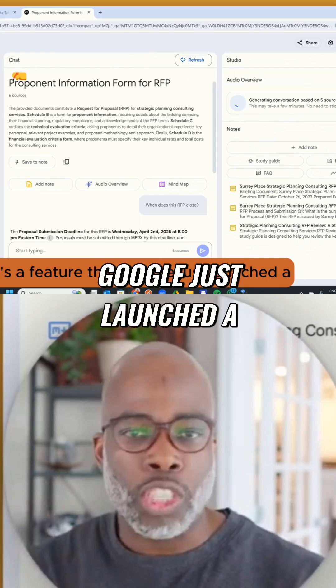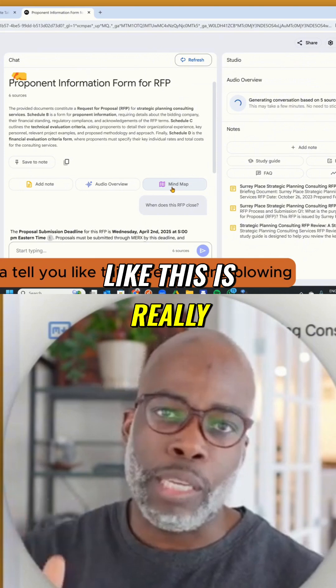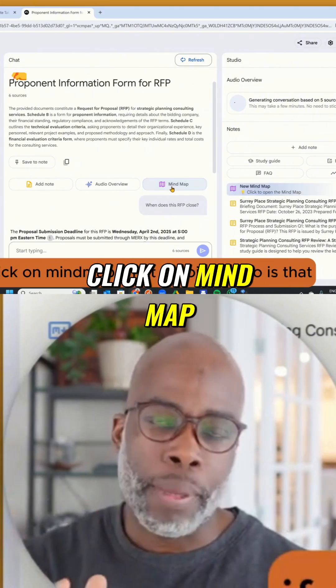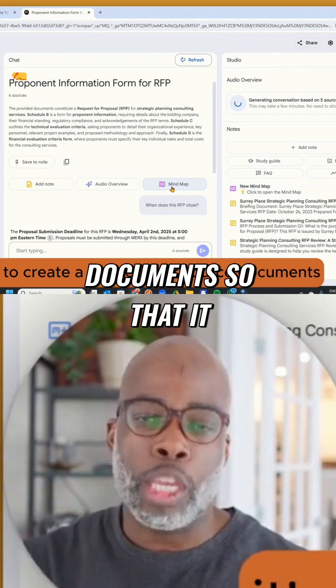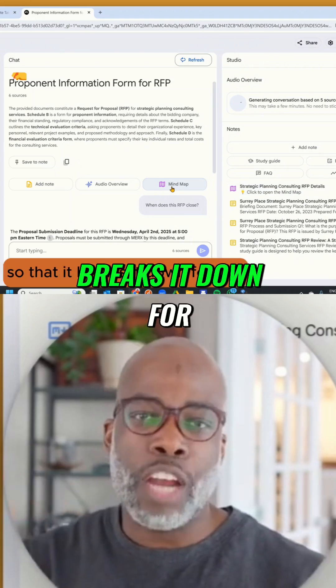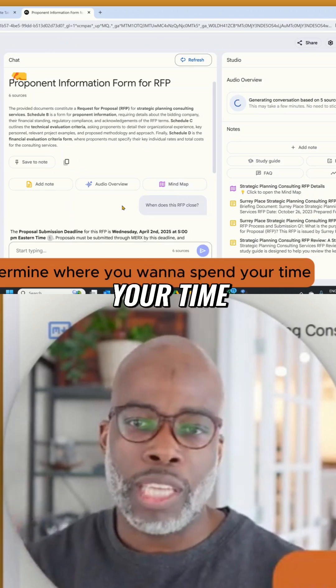There's a feature that Google just launched a few days ago, which is mind map. And I got to tell you, this is really mind blowing. If you click on mind map, what it's going to do is create a map of your source documents, so that it breaks it down for you in ways that's intelligent for you to actually consume and determine where you want to spend your time.